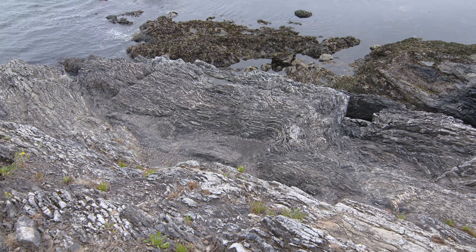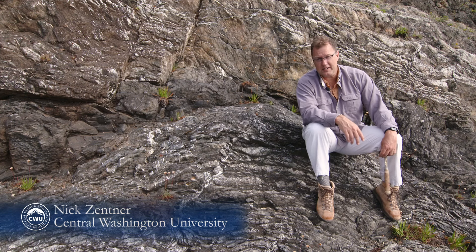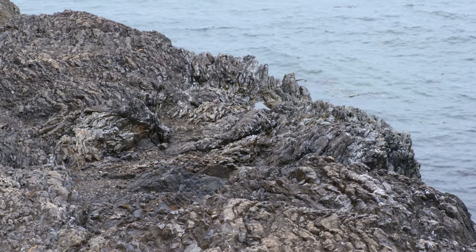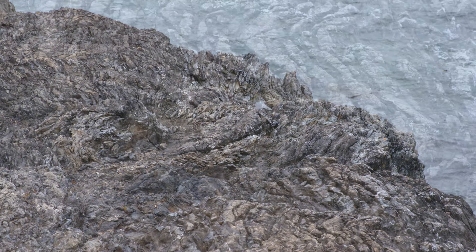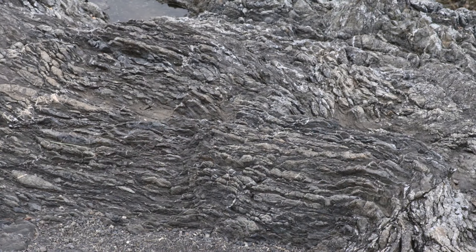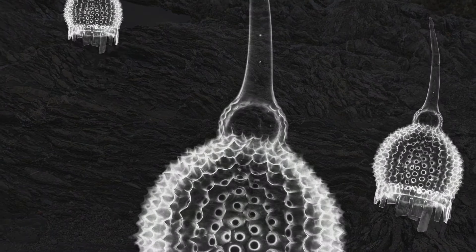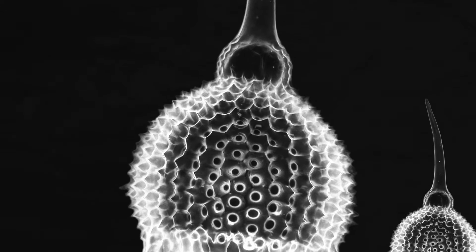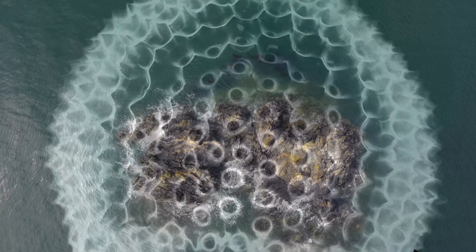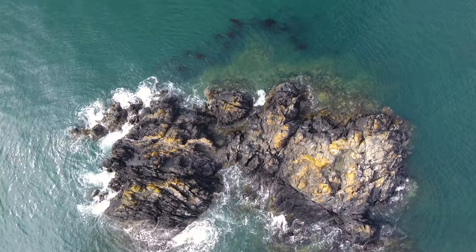Look at this stuff — kind of looks like ribbon candy, doesn't it? It's rock up to 160 million years old, from the deep ocean floor, from the age of the dinosaurs. These chert layers are made of silica-rich skeletons of tiny single-celled organisms called radiolaria. They float for about a month in the ocean before they start sinking. Like diamonds deep in the earth, the silica skeletons face incredible pressure from the thousands of feet of water overhead. As a result, the tiny skeletons are transformed into chert bands — silica-rich rocks that tell a deep ocean story.